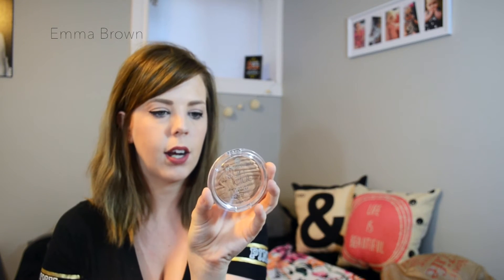I also got the Essence Sun Club Shimmering Bronzing Powder in number 30 Sun Loved. It is kind of shimmery, but I think it's just the first layer — because when I used it there was a lot of shimmer, and then on the other cheek there was basically none. So it might just be the first layer. I got it for $1.79, so I couldn't really pass it up. I really like it — it's beautiful. I wouldn't use it for contouring; I just use it to bronze my cheeks.